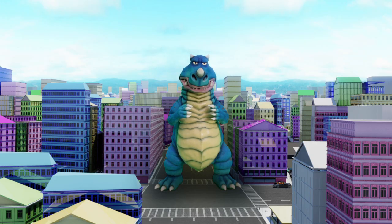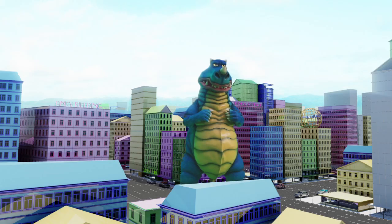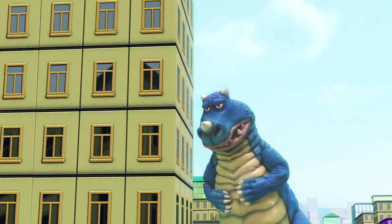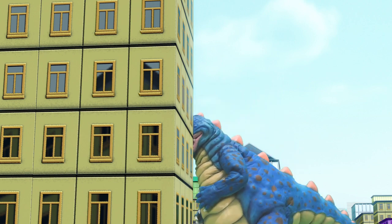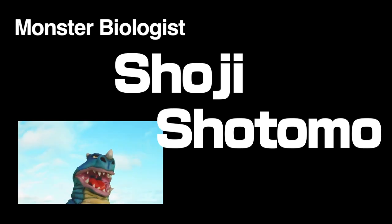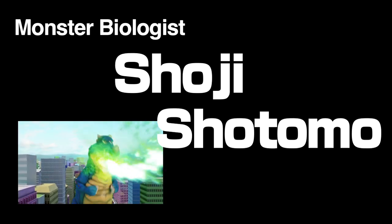This is the Jumbo Monster known as Gomera. He looks pretty goofy, but that is what makes him so cute. Where did he come from? What is his purpose here? Hello everyone. My name is Shoji Shotomo, and I am a monster biologist. I'd like to take this opportunity to explain Gomera's anatomy to you.